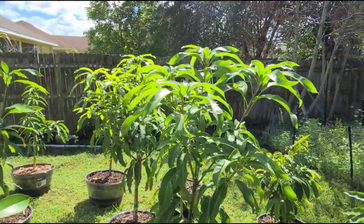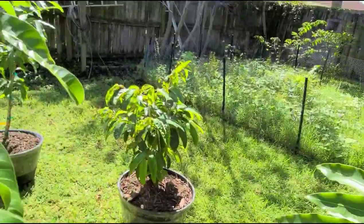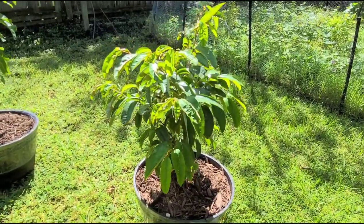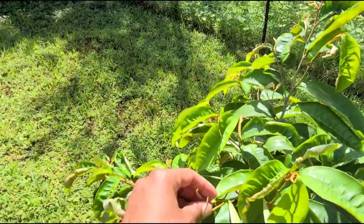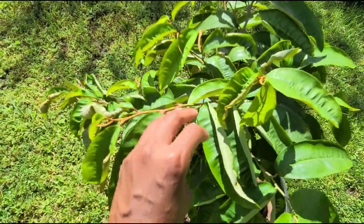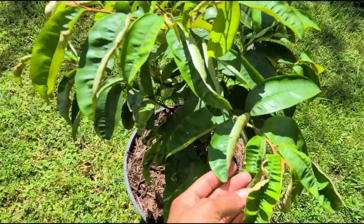This one here is the 015 mango. This right here is the purple star fruit — it has new growth on it, but it's small and looks like it's slowing down too.